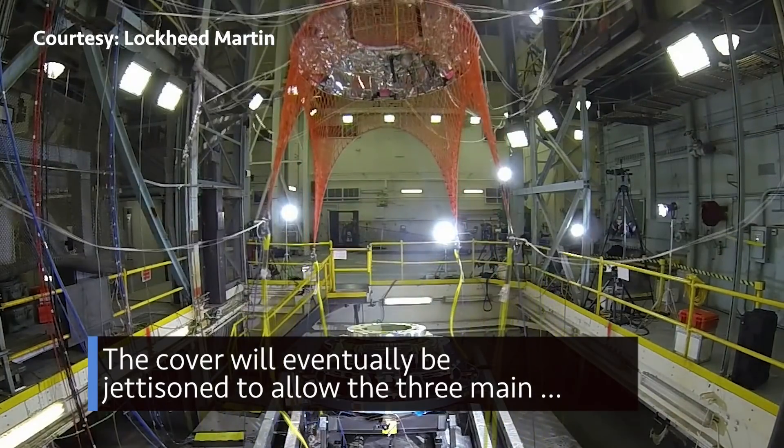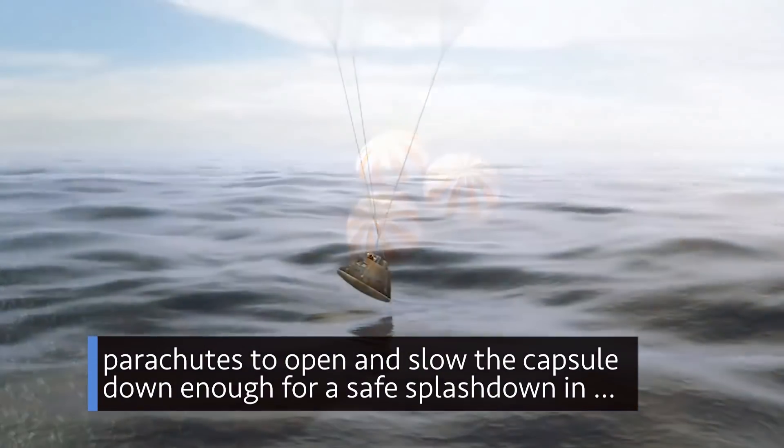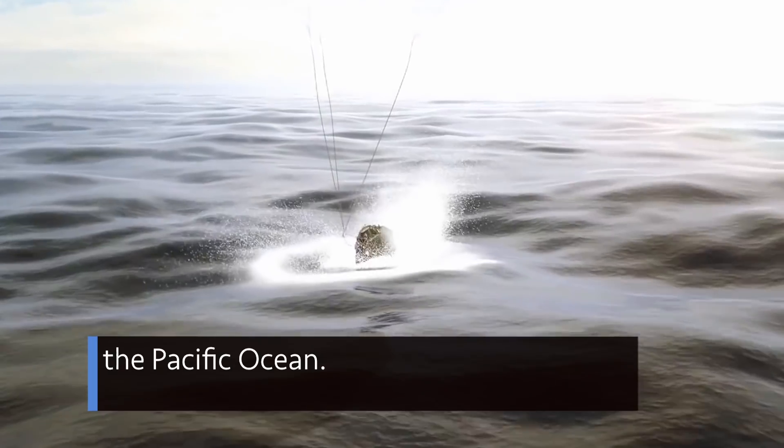The cover will eventually be jettisoned to allow the three main parachutes to open and slow the capsule down enough for a safe splashdown in the Pacific Ocean.